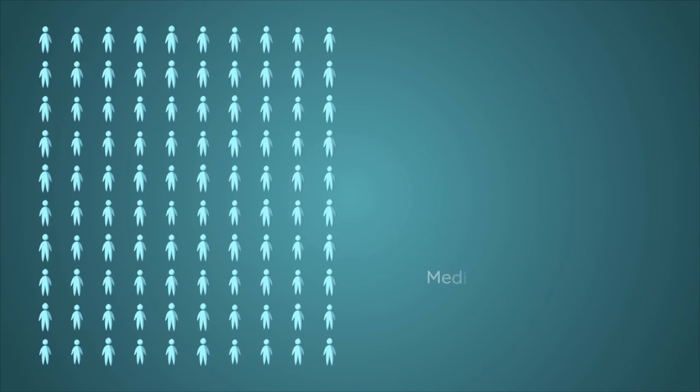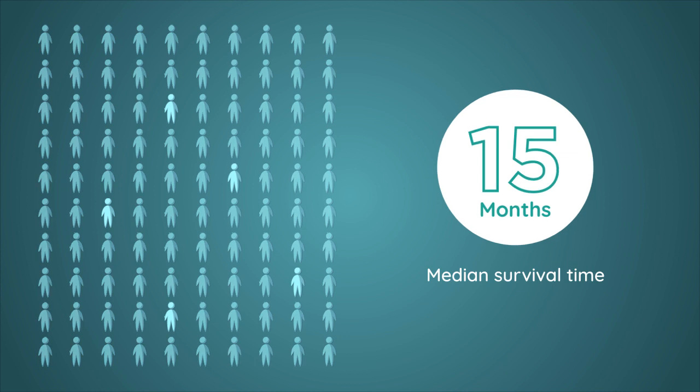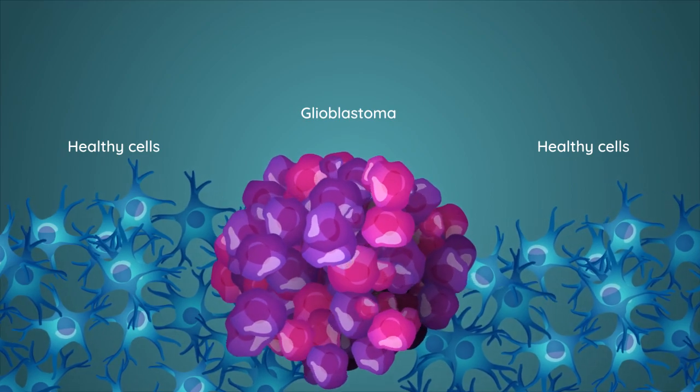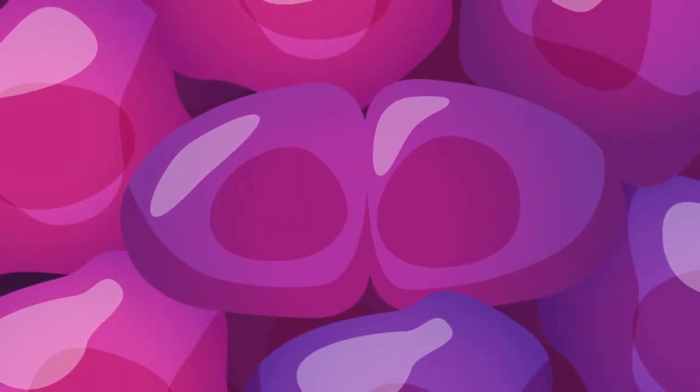As a result, the patient's median survival time after diagnosis is 15 months and only 5% survive over 5 years. Like all other cancers, glioblastoma is basically a disease of uncontrolled cell division.